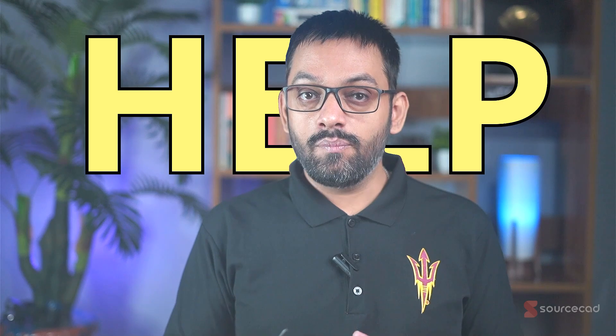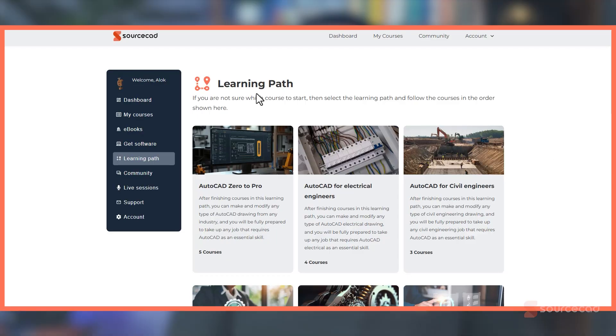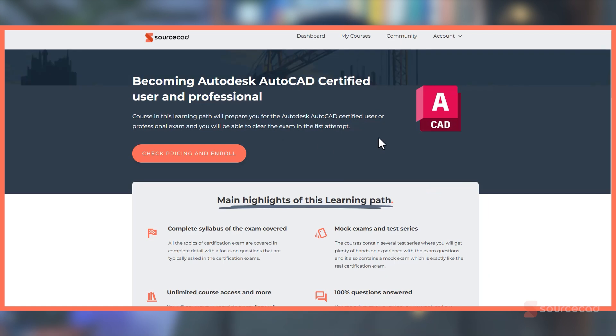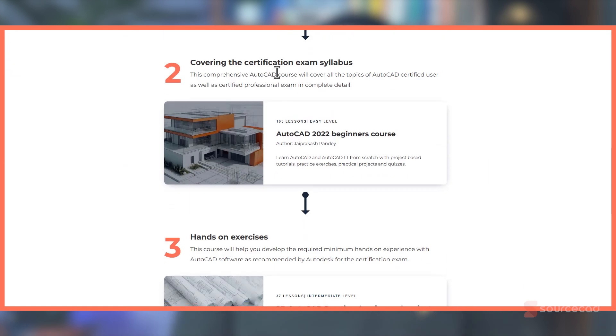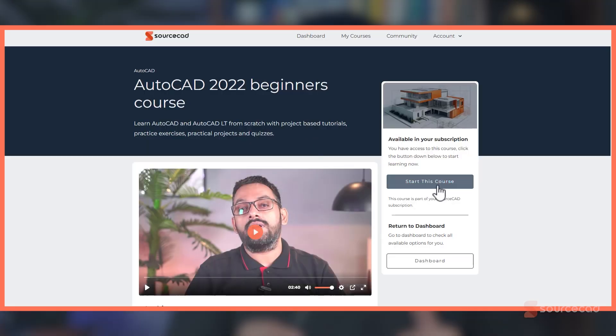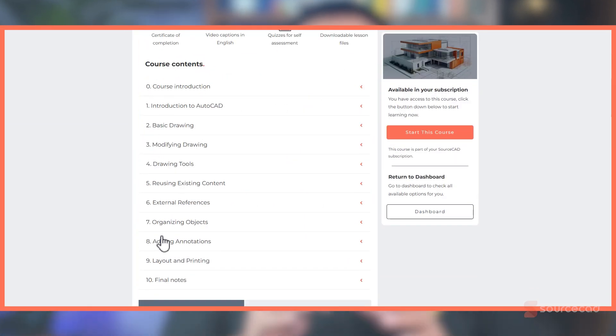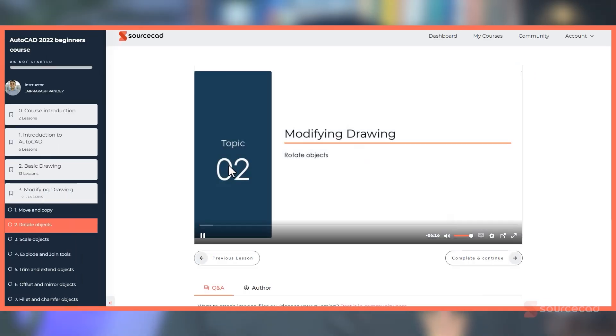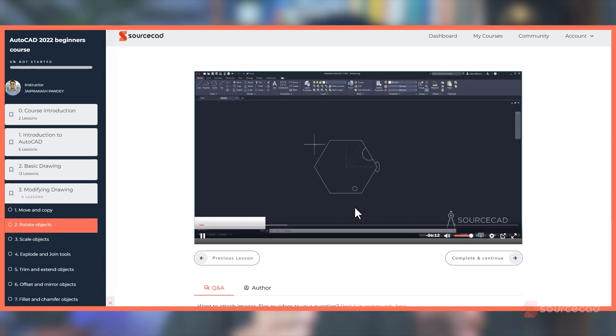I've created a series of courses to help you prepare for the AutoCAD certified user and professional exams without missing any topic, organized into a learning path you can follow from top to bottom. The first course covers the entire syllabus of the certification exam and additional topics needed to learn AutoCAD properly in a step-by-step method.